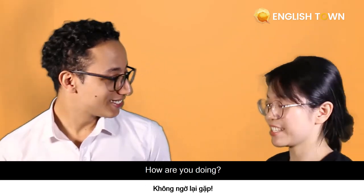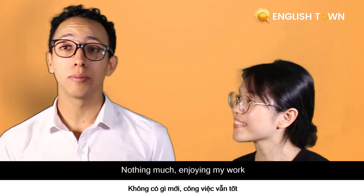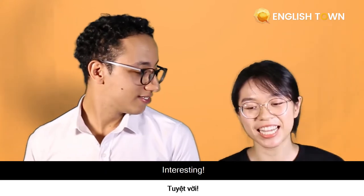Beautiful day. Hey, Zach. Hey, Dan. How are you doing? What's up, Zach? Nothing much, enjoying my walk. How about you? Interesting.